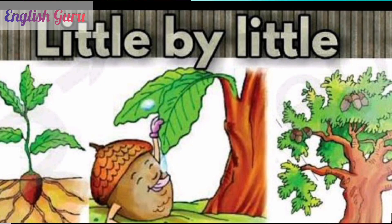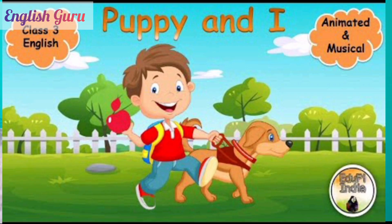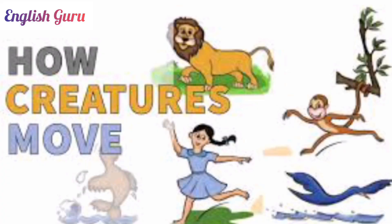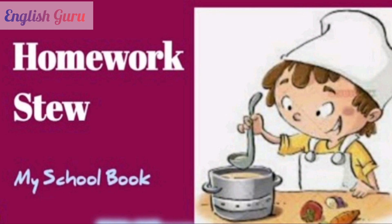Here are some poems for students from standard three to five: Little by Little, Puppy and I, The Balloon Man, How Creatures Move, Homework, and Ice Cream Man. See you in the next video. Until then, take care. Bye-bye.